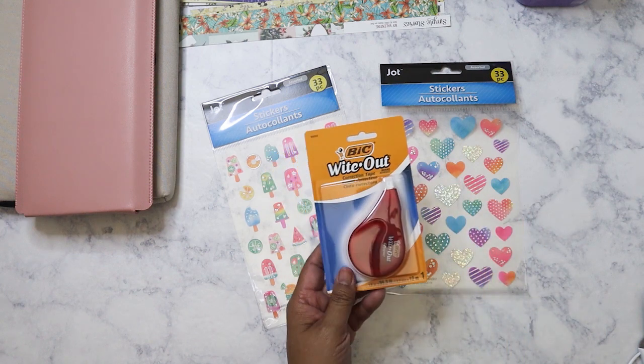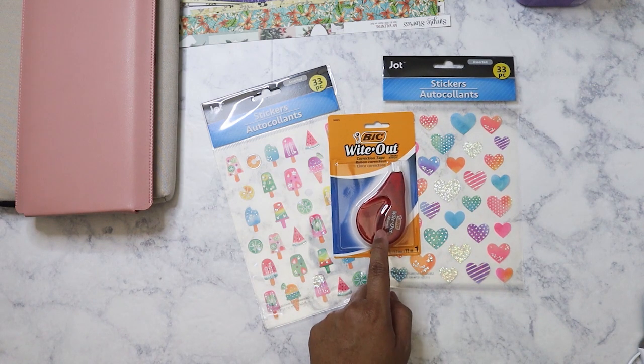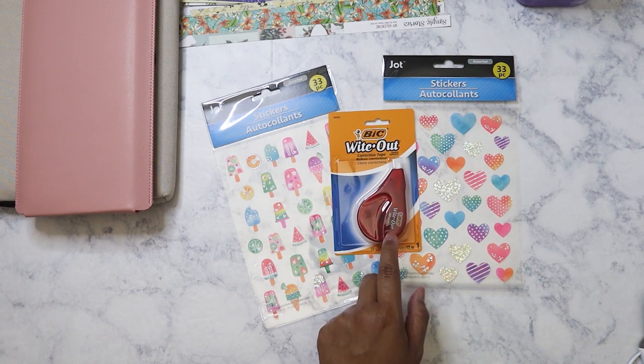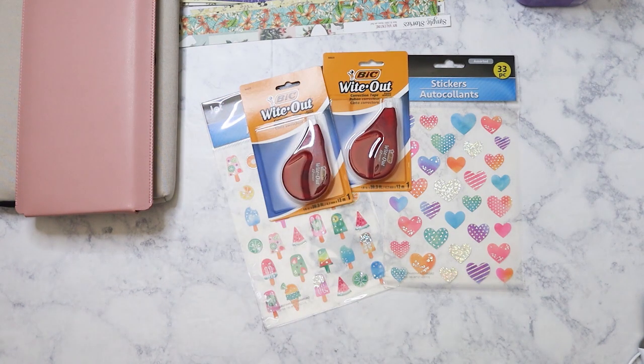I got some more of this whiteout — since it's a dollar I might as well pick it up. This is probably the second pack I've picked up because every time I need to use something like this I can never find it. Actually, I forgot I bought two, so now I have three.